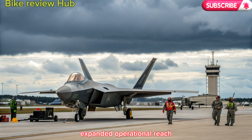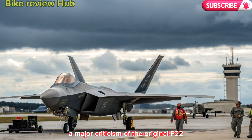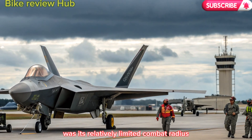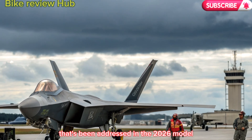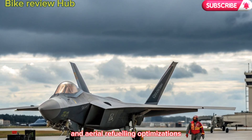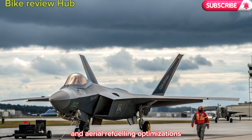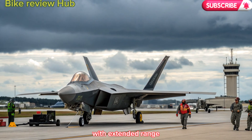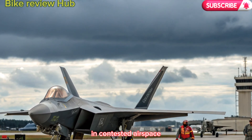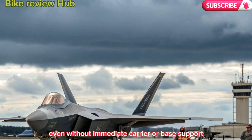Expanded operational reach. A major criticism of the original F-22 was its relatively limited combat radius. That's been addressed in the 2026 model with conformal fuel tanks, smarter routing software, and aerial refueling optimizations. With extended range, the F-22 can now perform deep-strike missions in contested airspace, even without immediate carrier or base support.